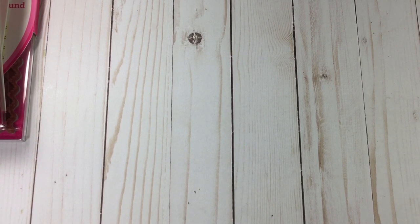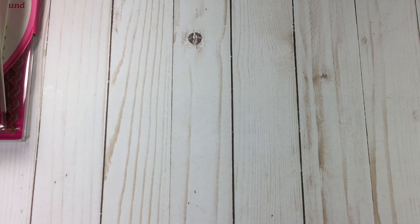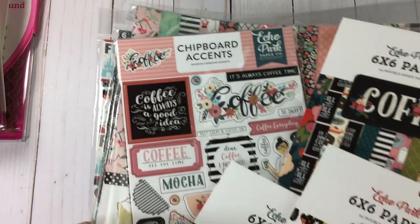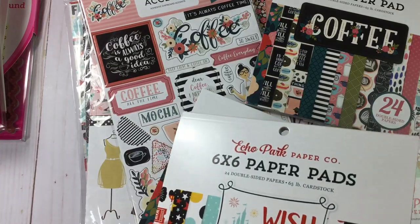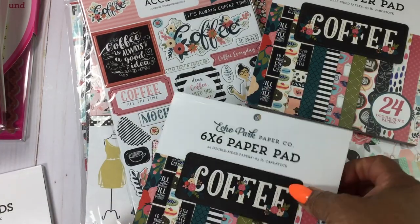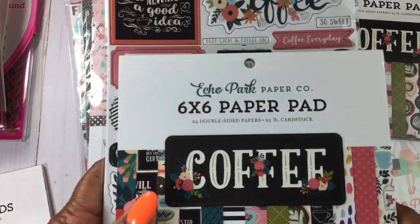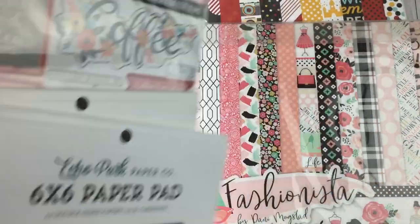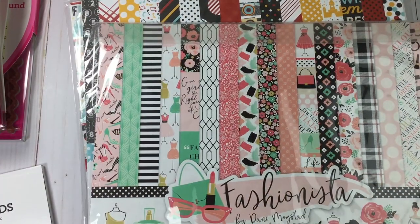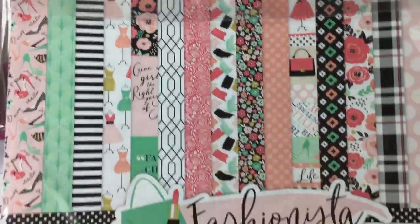Echo Park was there — that's a first that I can remember. You got this really cute bag and they had deals going on. I love Echo Park paper. I had to do Disney, and I have the other collections. This coffee one — how cute is that — it had the chipboard accents. He did not have this in 12 by 12, so I got two of those.